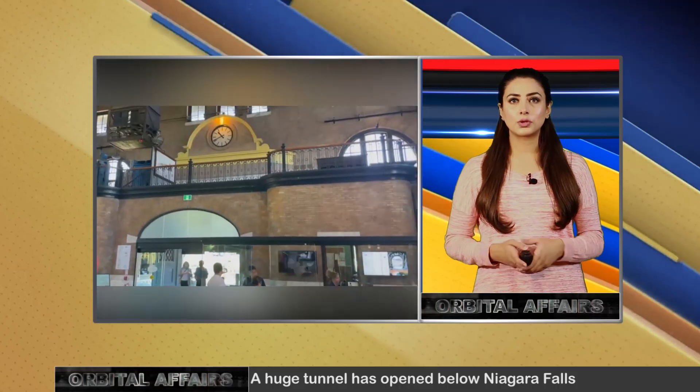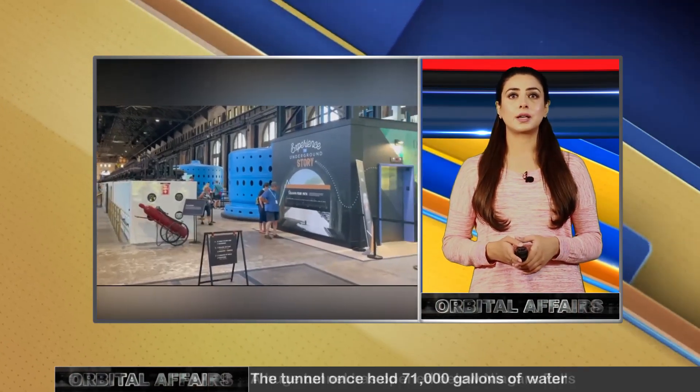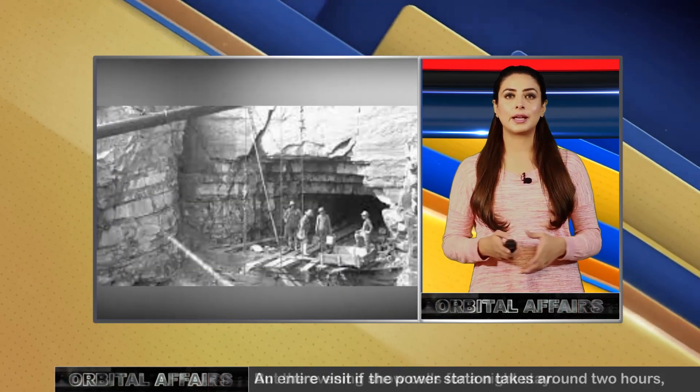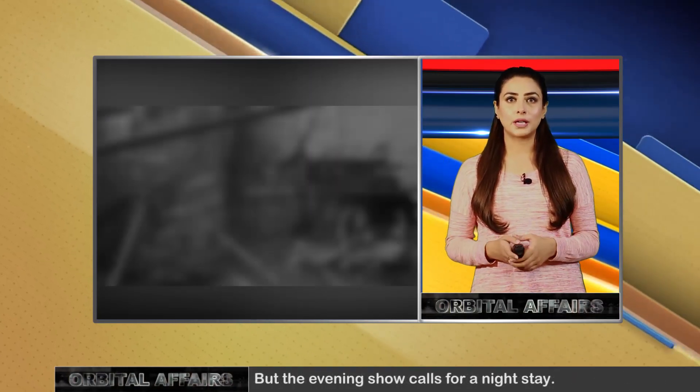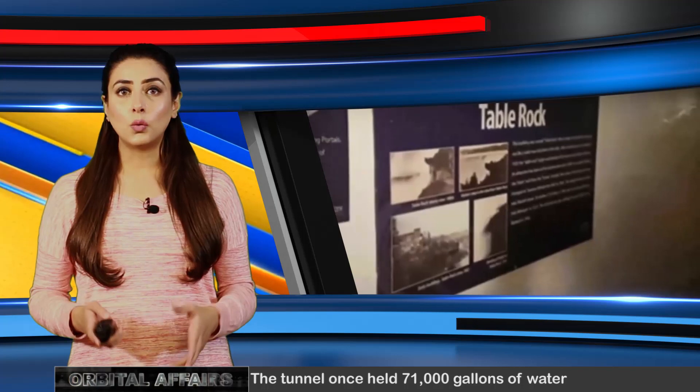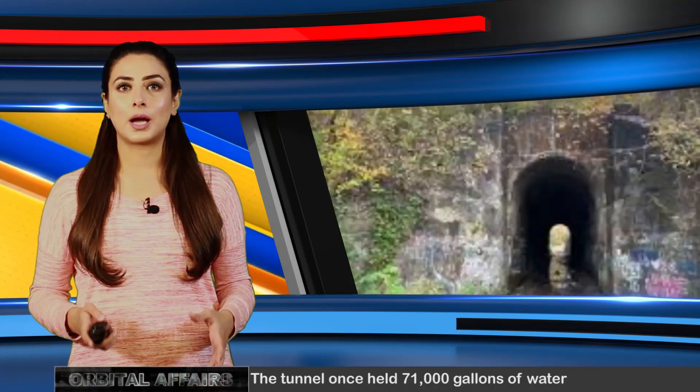The power station was operated from 1905 until 2006, diverting water from the mighty Niagara River to run giant generators that electrified regional industry and contributed to the nearby Great Lakes port of Buffalo, becoming known as the City of Light. Originally operated by the Canadian Niagara Power Company, the Niagara Parks Station today is the world's only fully intact hydroelectric plant of its era.